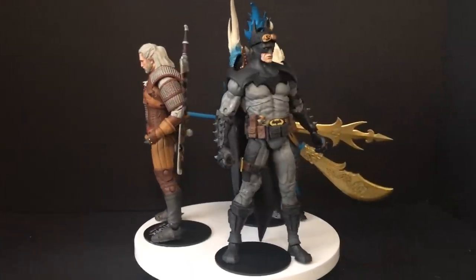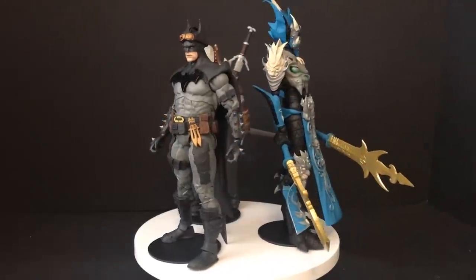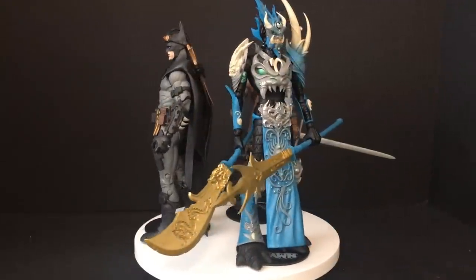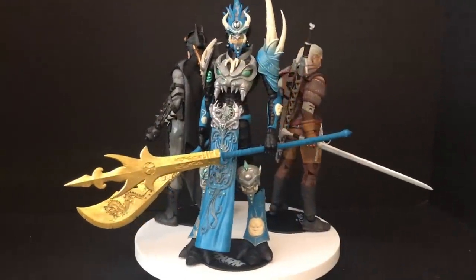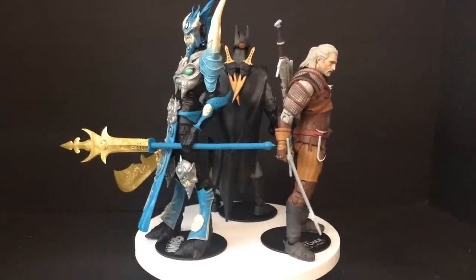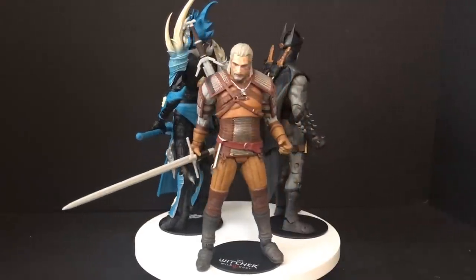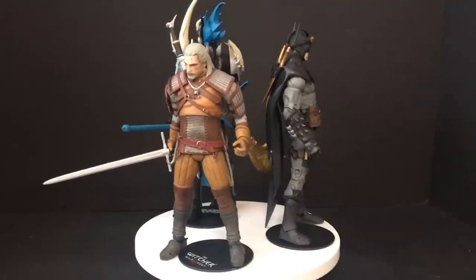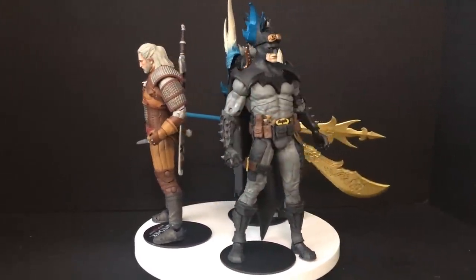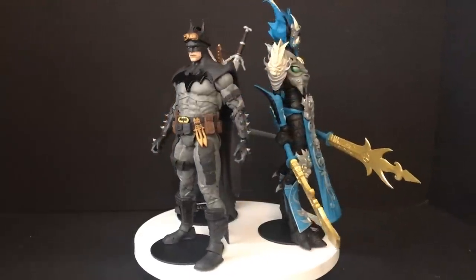Here they all are out of the packaging — three figures, three very cool designs. You get a really cool iteration of the Mandarin Spawn, fully articulated. I think 2021 will be very Spawn-tastic. Geralt of Rivia — I watched the Netflix series, never played the video games, but he looks really cool. And of course McFarlane's own Batman design — that's gonna be very fun to talk about. Very 90s. But let's talk about Geralt of Rivia, The Witcher 3: Wild Hunt — a very cool looking figure.